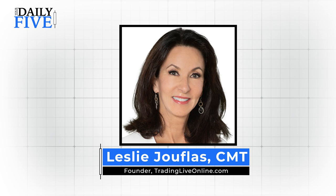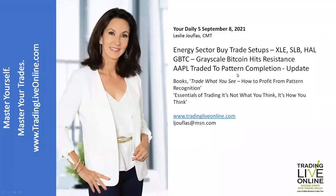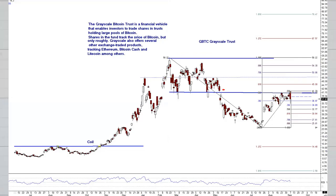We're going to start with the GBTC symbol today — Grayscale Bitcoin — it's hit a resistance area and I want to show that and give some ideas for potential trade setups. The energy sector has some buy setups, and we'll look at the ETF XLE, Schlumberger, and Halliburton. Then I'll update a setup in Apple that I presented on August 27th on The Pitch with David Keller.